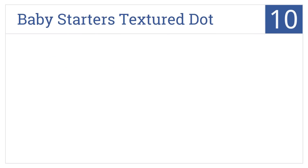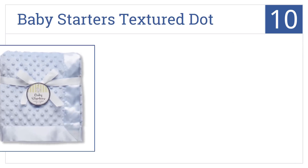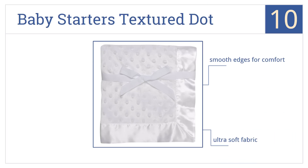Starting off our list at number 10, the Baby Starters textured dot blanket with satin trim is as basic but useful as baby blankets come. When you picture a baby blanket it likely looks like this. It's made from an ultra soft fabric that has smooth edges for comfort. It's a perfect blanket for newborns.